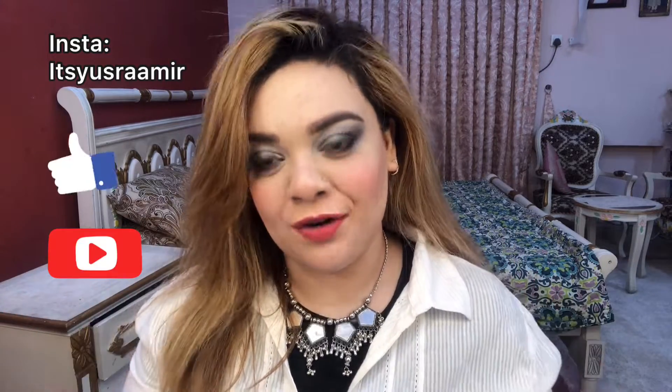Assalamualaikum everyone and welcome back to my channel, I hope you will be fine. Today's video I am going to review Miss Rose's liquid lipstick. Before starting the review, I would highly urge you to give this video a big thumbs up and subscribe to my channel.